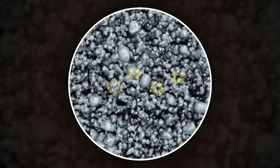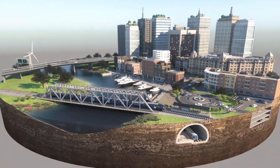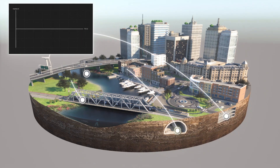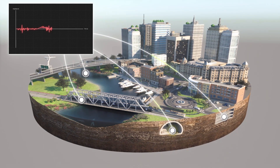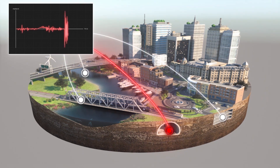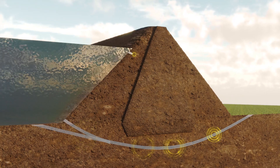Acoustic emissions are high frequency noise generated by soil grains as they deform against each other, and when they interact with pipelines, piled foundations, or by seepage and erosion in earth dams. By listening to acoustic emissions, we can detect problems and provide early warning of failure.